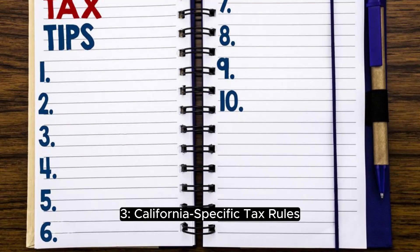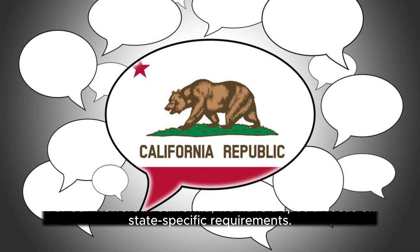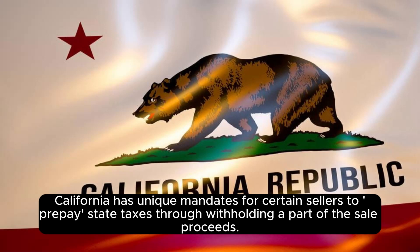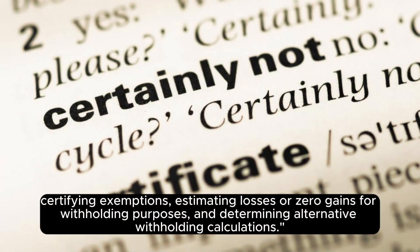California-Specific Tax Rules. For our viewers in California, we have a special focus on state-specific requirements. California has unique mandates for certain sellers to prepay state taxes through withholding a part of the sale proceeds. We'll break down the essentials of Form 593, the Real Estate Withholding Statement, and how it's used for reporting sales, certifying exemptions, estimating losses or zero gains for withholding purposes, and determining alternative withholding calculations.